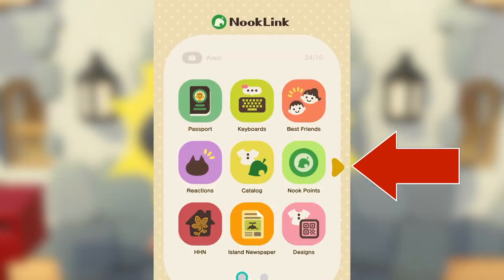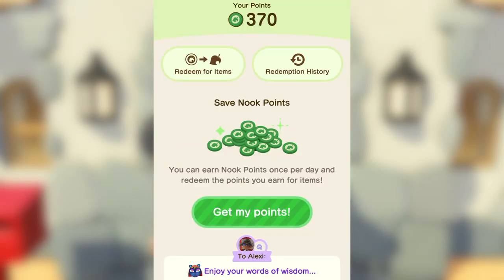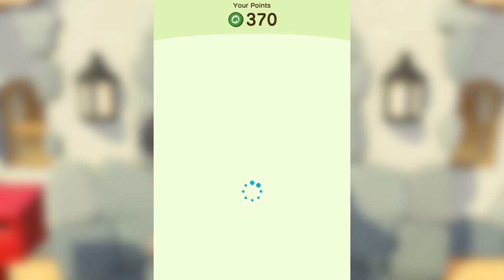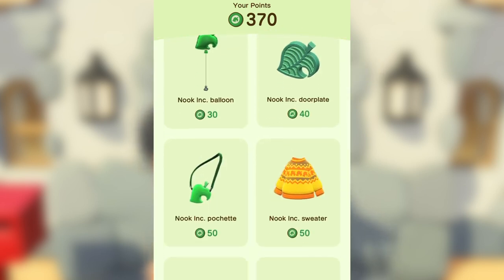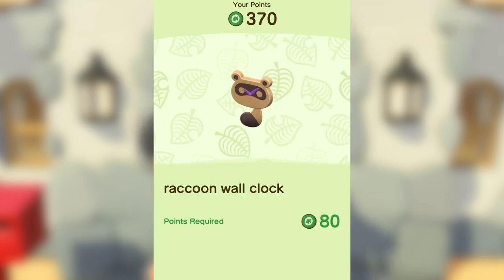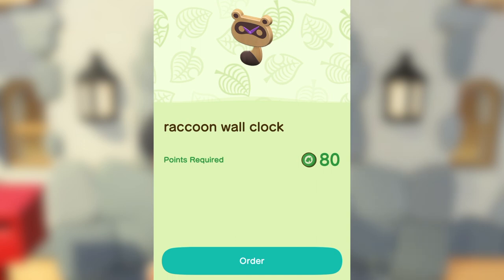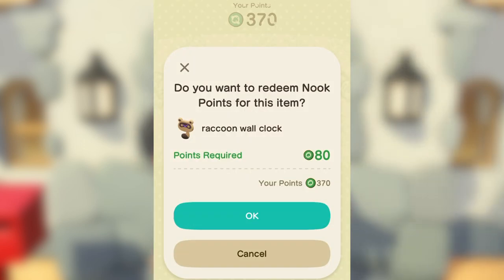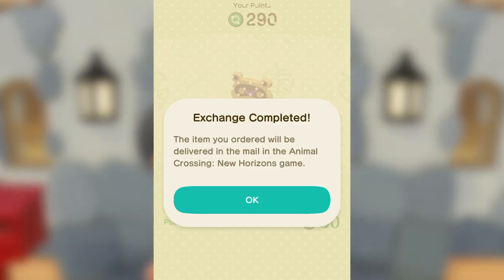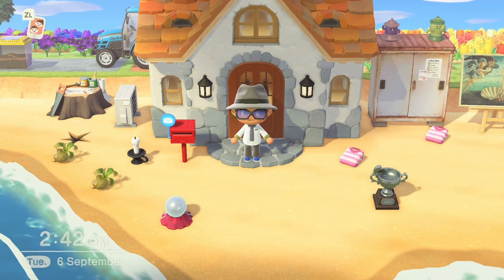In the Nintendo Online app, you should find a Nook points icon as shown on screen. Next, navigate to the redeem for items button and look over the available products for redemption. Once you find an item you're interested in, tap into it and hit the order button at the bottom of the screen. It'll prompt you with a confirmation message to ensure that you know what you're spending, and after hitting OK, Nintendo will magically send it to your New Horizons game into your mailbox.